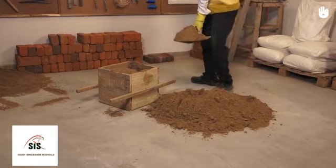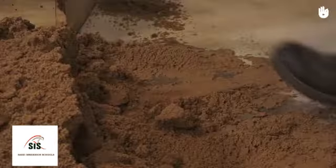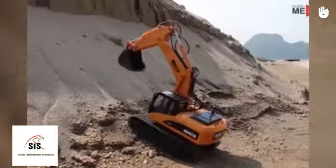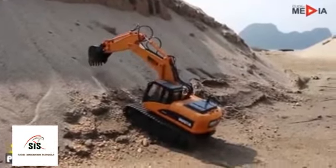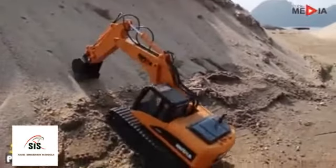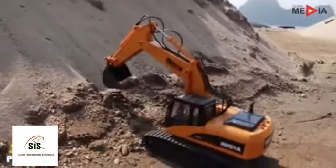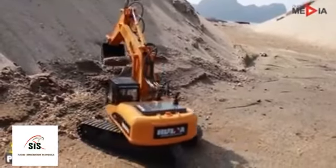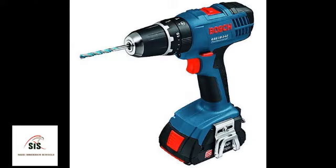In the past, workers used a shovel that required a lot of effort. Nowadays they use the excavator, which made work a lot easier and faster. Also, the screwdriver was used in the past; nowadays they use the drill to finish the work faster.